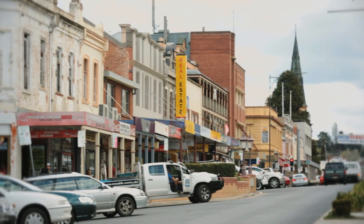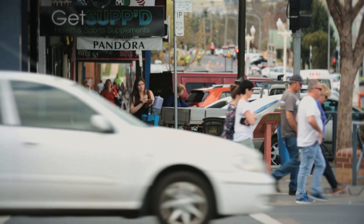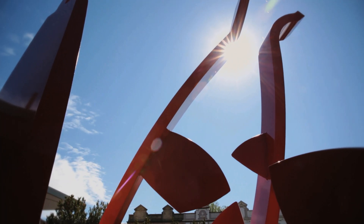Keppel Street, located right in the heart of town, is a colourful, vibrant stretch of shops and cafes, and is also home of the Bathurst Regional Art Gallery.